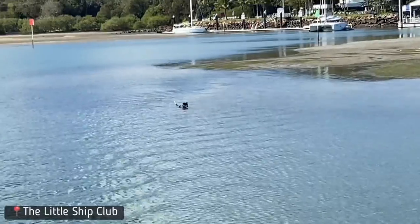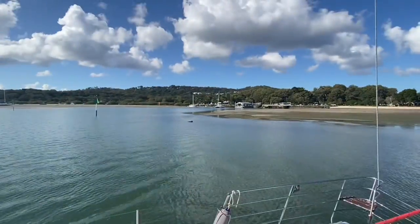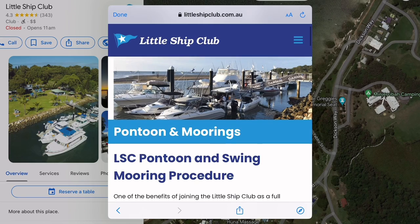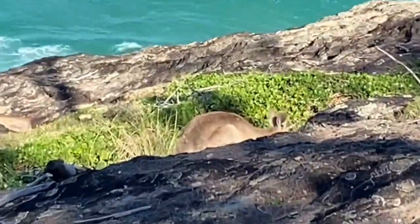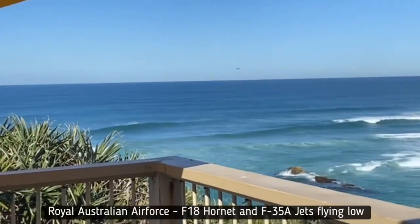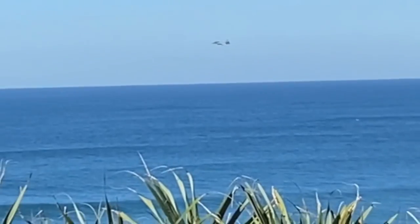We attempted to drop anchor at one mile anchorage but it was pretty tight, and if we were to do it again we would have beached the boat or pre-organised to stay on the jetty at the little ship club, where you can pay to stay on the pontoon. We caught the bus to Point Lookout and enjoyed the North Gorge walking trail, later ending up at the Point Bar where the Surf Lifesaving Club is. Plus we saw the Royal Australian Air Force F-18 and F-35 jets flying really low.